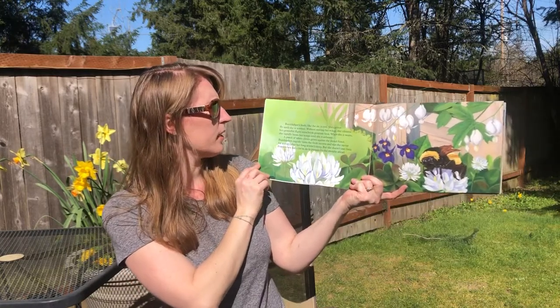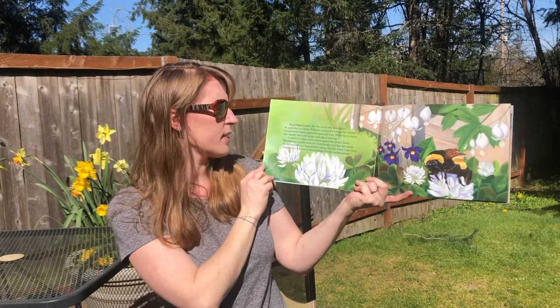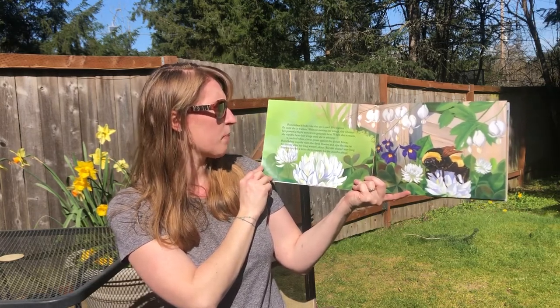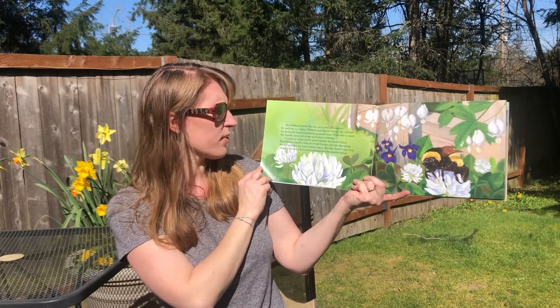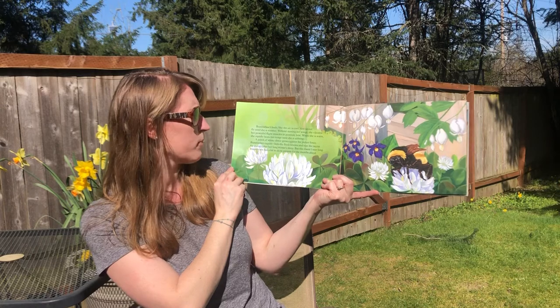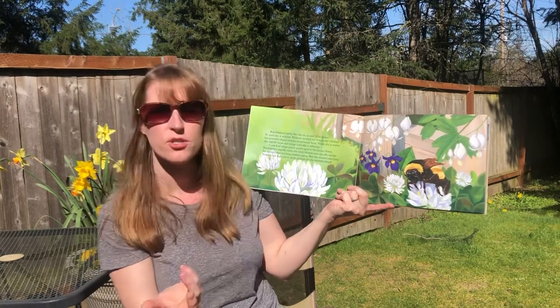Behind a small stone wood cottage on Apple Tree Lane, a fuzzy black and yellow bumblebee has just crawled out from underground after a long hibernation. Bumblebee's body, like the air, is cool. She cannot fly until she is warmer. Without moving her wings she vibrates her powerful flight muscles to generate heat. When she is warm she rapidly beats her wings until she is airborne — that means she's flying.